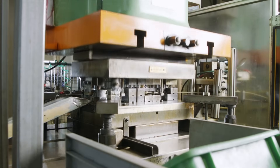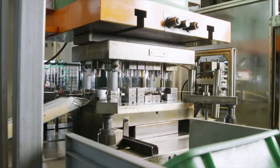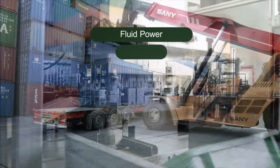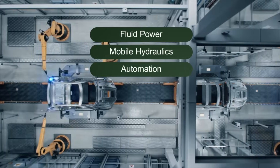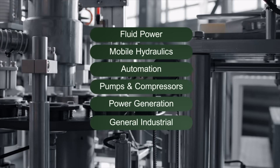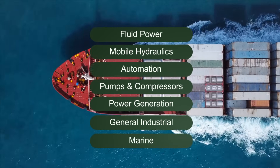NoShock's PT Series pressure transmitters are ideal for a wide variety of applications, including fluid power, mobile hydraulics, automation, pumps and compressors, power generation, general industrial, and marine applications.